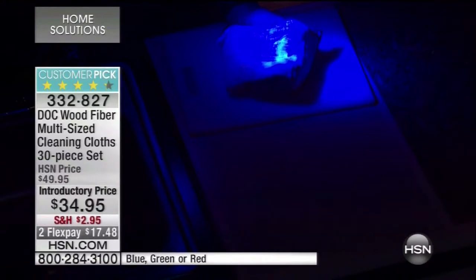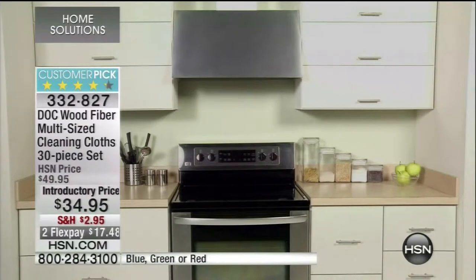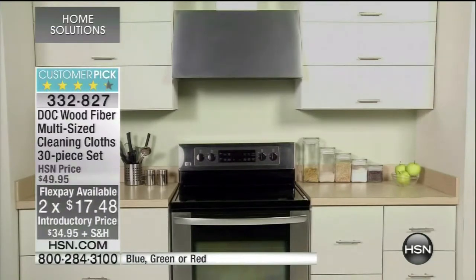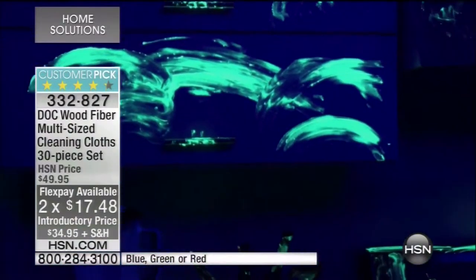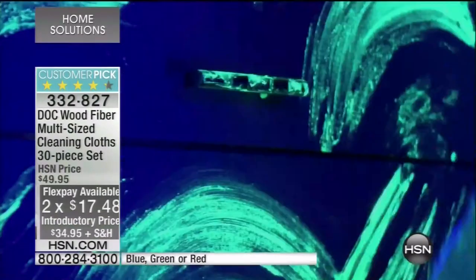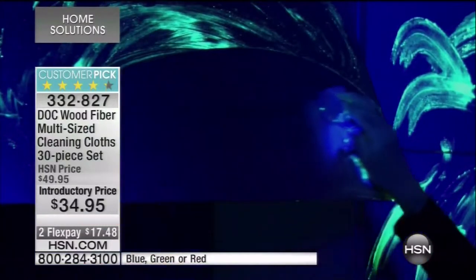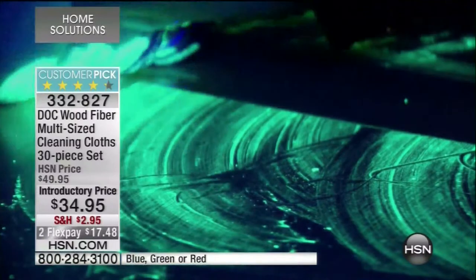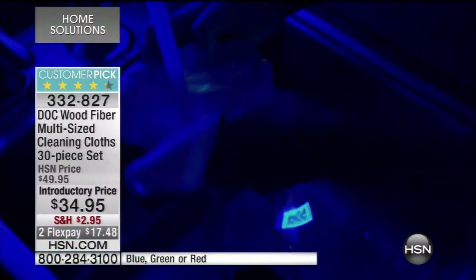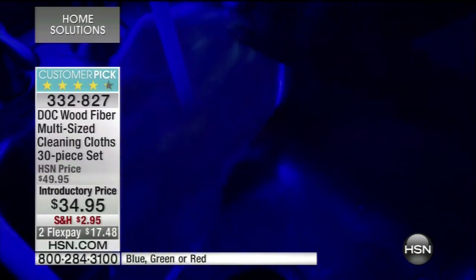We'll show you this video again of a kitchen we cleaned with a sponge — we thought it was clean, it looks like it's clean. But you turn the blacklight on and the sponge is literally smearing everything over the stove, the cabinets, the countertops. That's what's happening when you're cleaning with a sponge. If your sponge smells, you're just spreading germs around the house. We went behind the sponge with the Dock Cloth, and it picked up everything the sponge left behind.